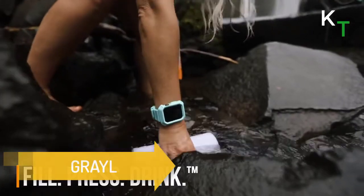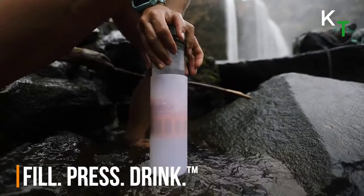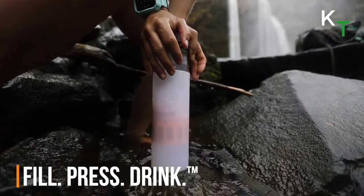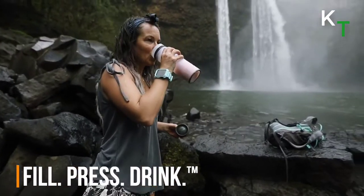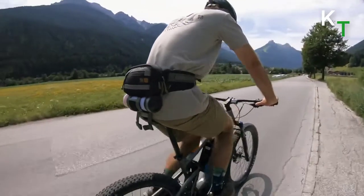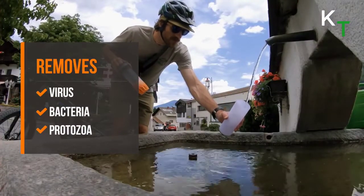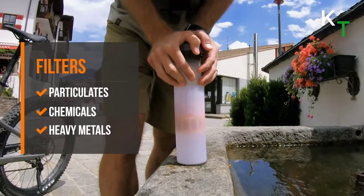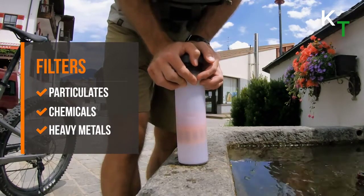Next is a water purification technology that allows anyone to drink from hotel sinks, beachside taco stands, public bathrooms, spigots, rivers, and lakes. It's compact, fits in virtually any backpack pocket, and provides global protection from waterborne pathogens — viruses, bacteria, protozoan cysts, pesticides, chemicals, heavy metals, and microplastics. In just 15 seconds, it makes 16 ounces of safe, clean drinking water anywhere on Earth.